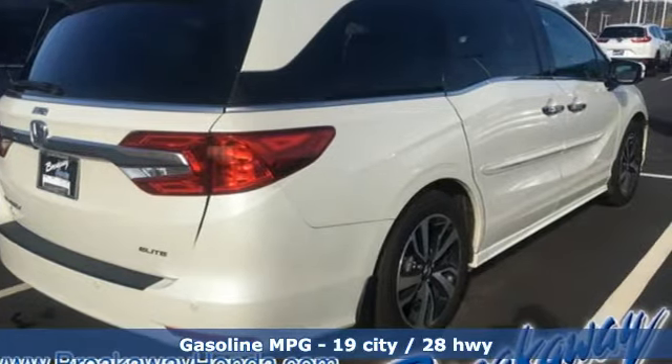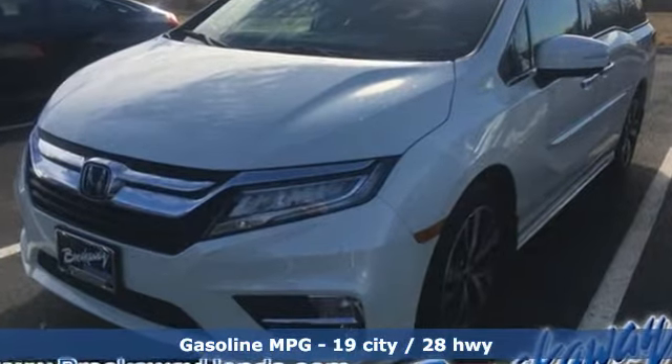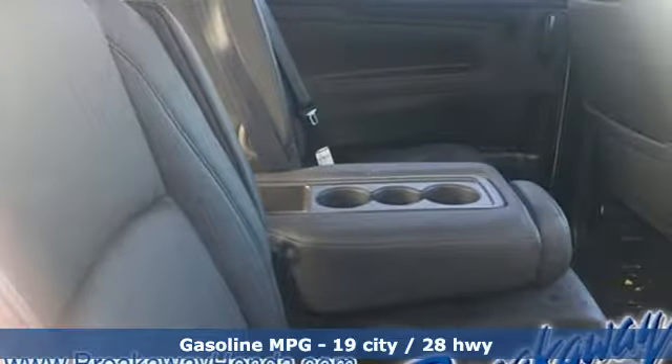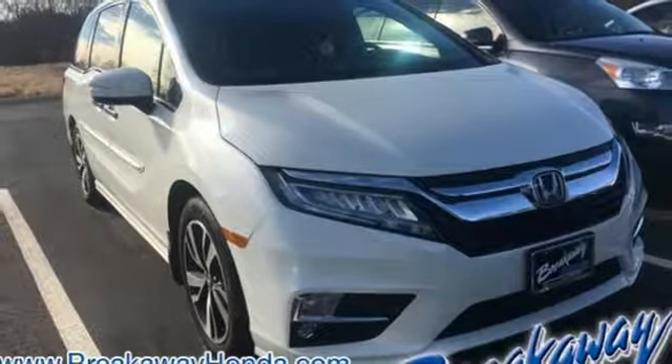Power heated mirrors, dual zone climate control, external memory control, configurable instrument gauges, voice activation, doors and push button start proximity key.